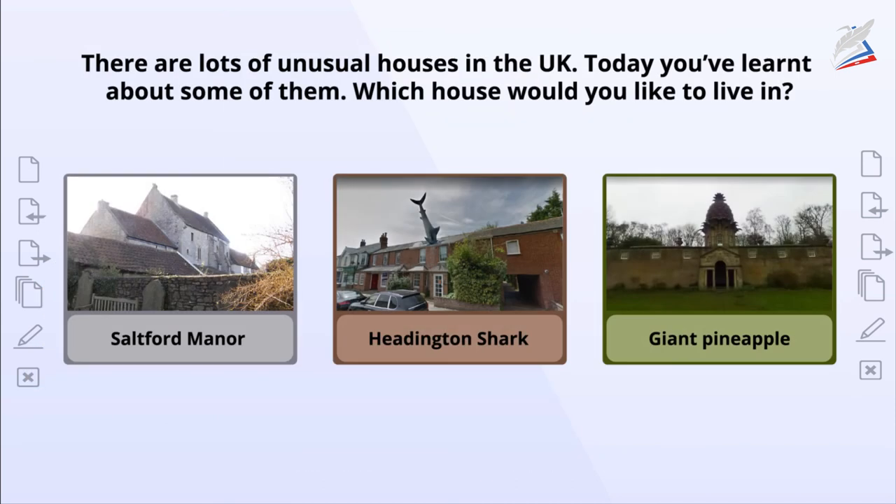There are lots of unusual houses in the UK. Today you've learnt about some of them. Which house would you like to live in?